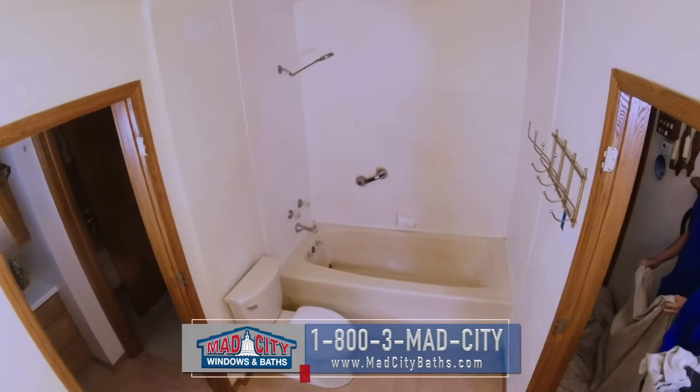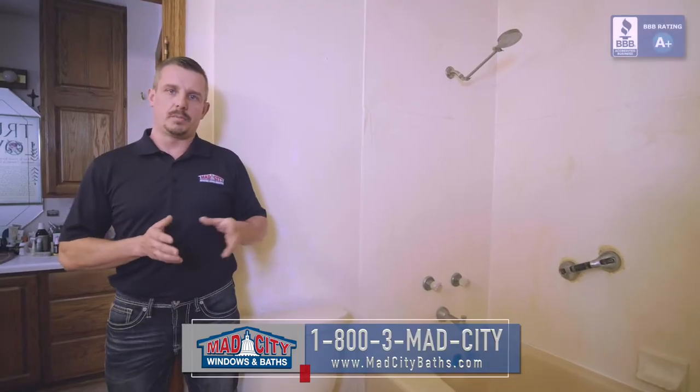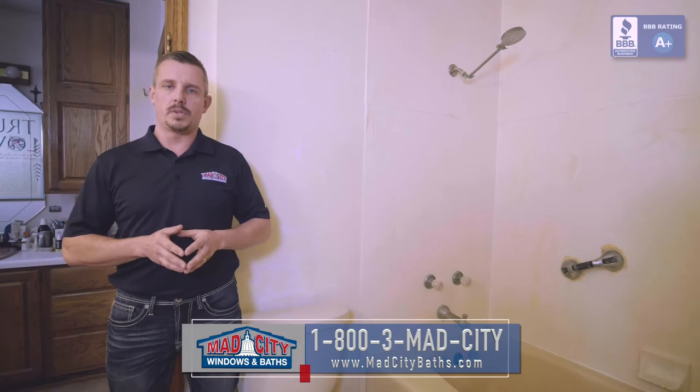Hi, Cory Hanke with Mad City here. Today we're on site to do a review of one of our one-day bath makeover systems. Today we're going to be taking out this old tub surround and we're going to be putting in one of our new shower systems.